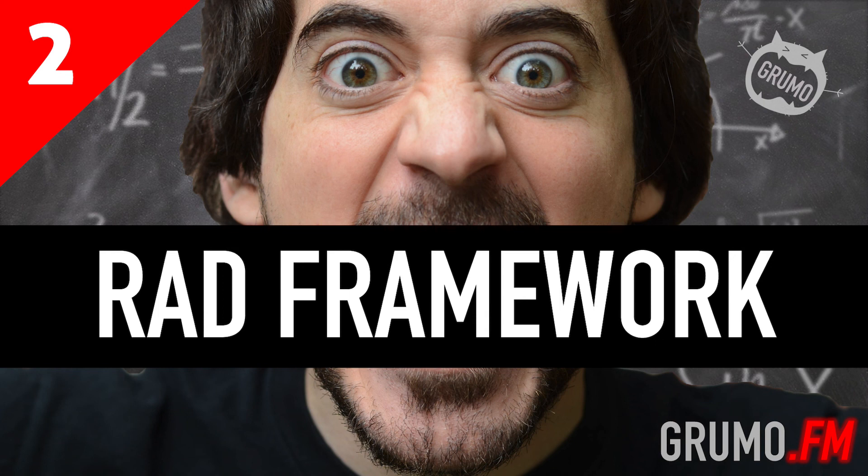The framework is pretty self-explanatory, as it should be — all frameworks should be easy to understand. Let's go over the three parts. Reduce: if you're not being productive, it's because you're spending too much time on tasks that are not helping you get stuff done. So get rid of them.